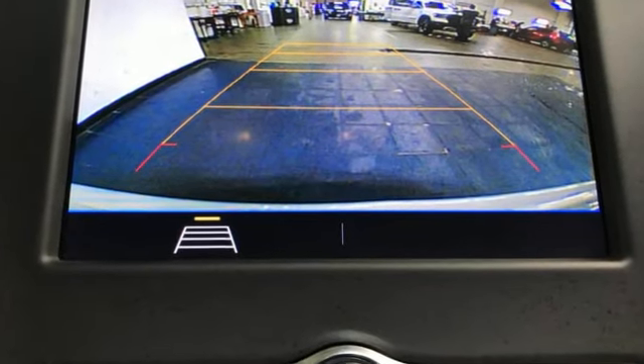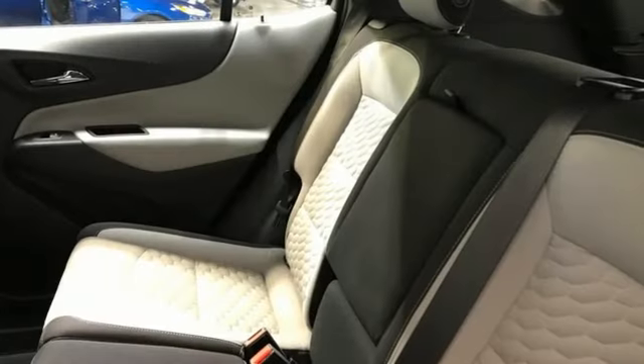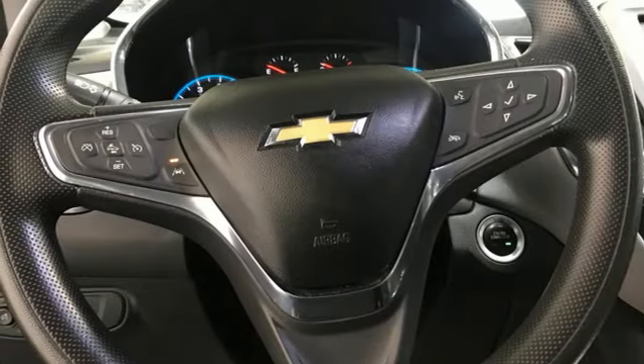Automatic transmission, manual tilting steering column, streaming audio, configurable instrument gauges, manual telescoping steering column, Wi-Fi hotspot, external memory control.